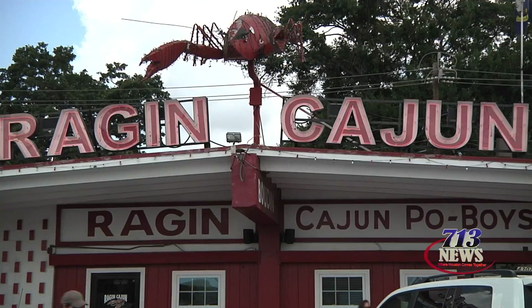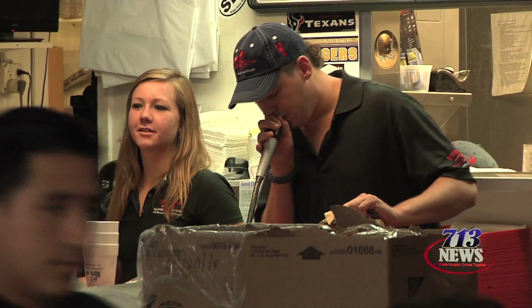The key is that we're consistent, quality, we're a family-oriented service, we demand service, and just good old Cajun food, man.